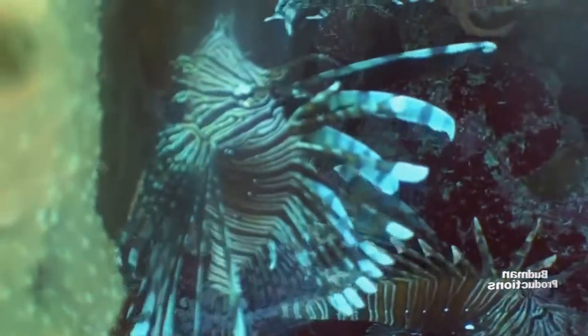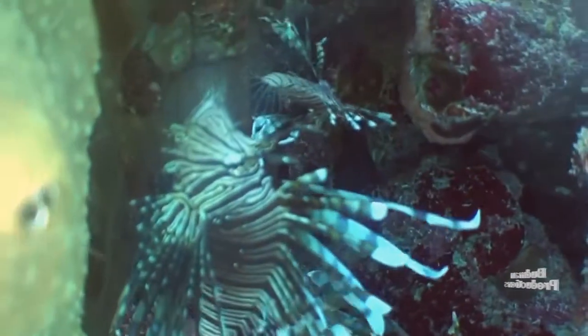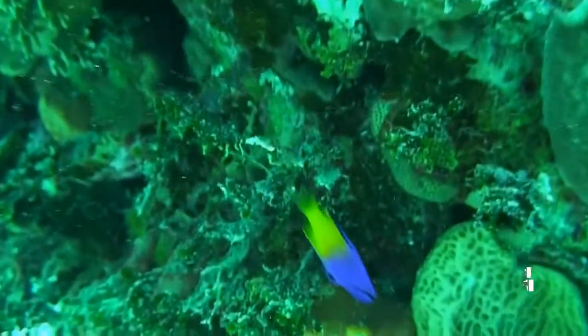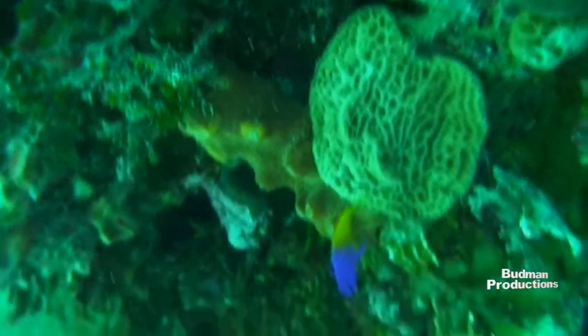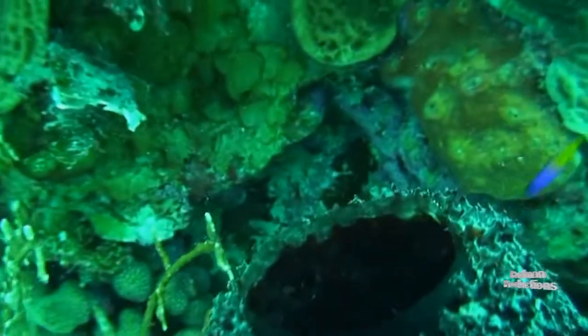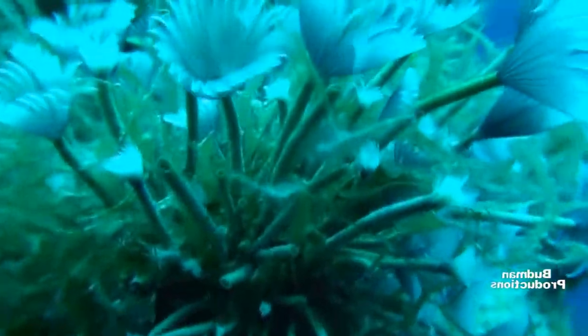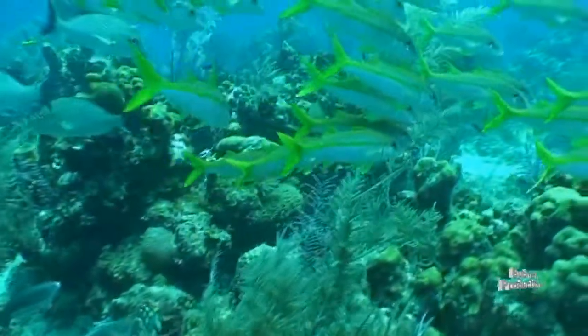During daylight hours, the lionfish hides in the crevices in and around coral reefs and rocky outcroppings. At night, these nocturnal feeders are out in the open devouring the juvenile and adult reef fish, such as grouper and snapper, shrimp, crabs, and other invertebrates, leaving the coral reefs bare. Currently, the coral reef ecosystem is very stressed, resulting in an overgrowth of algae, ultimately smothering and killing the corals.